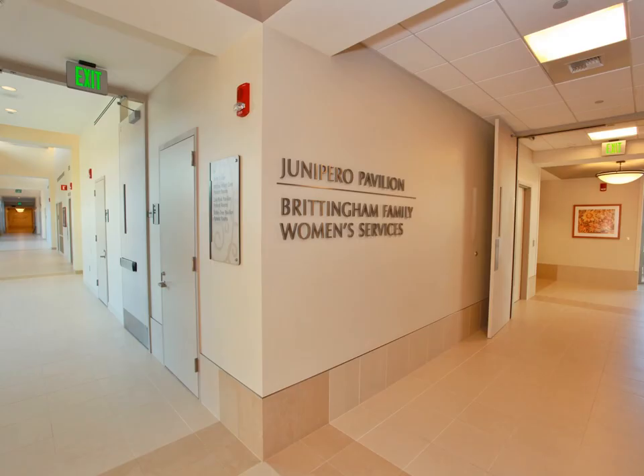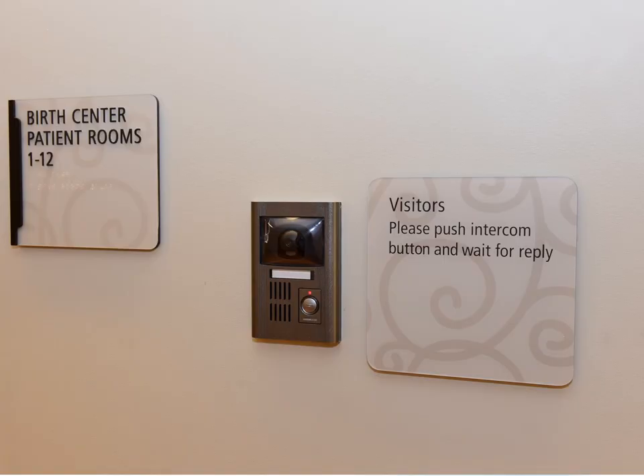The birth center is located on the third floor. When coming from the front Pueblo lobby, take a right out of the elevators. Following the sunflower pictures will lead you right there. When you arrive at the birth center, push the intercom button and speak to the nurse through the speaker for entrance to the birth rooms.